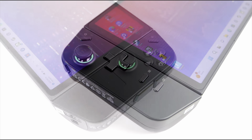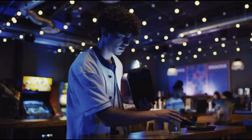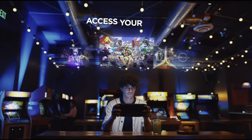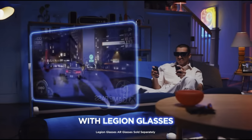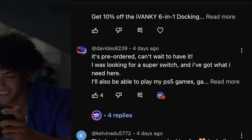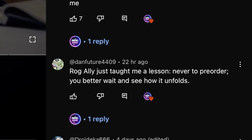Be sure to hit like, subscribe, and enable notifications so you don't miss out on all the analysis and breakdown of the reviews right here on the channel, to see if the Legion Go truly does live up to the hype. I'd love to hear your thoughts — can you see yourself playing Forza Motorsport, Mario Kart, or Spider-Man 2 with Chucky Remote Play using the Legion glasses? Have you pre-ordered the Go like viewer David8239, or are you waiting to see what reviewers say like Danfuture4409? Let us know in the comments.